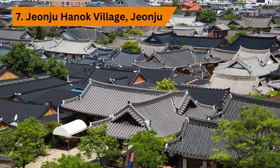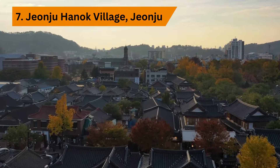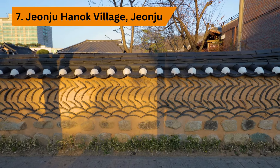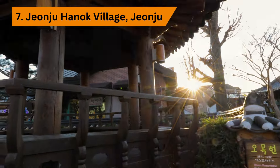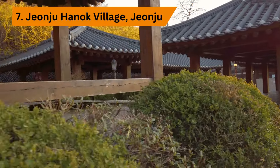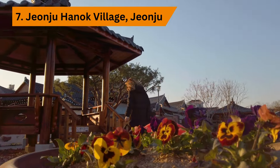Step into a living museum at Jeonju Hanok Village, a preserved neighborhood showcasing traditional Korean architecture and lifestyle. Wander through quaint alleyways, visit historic landmarks, and savor mouth-watering street food delights — it's a journey back in time you won't soon forget. Don't miss the opportunity to stay in a traditional hanok guesthouse for an immersive cultural experience, complete with traditional Korean bedding and delicious homemade breakfasts.